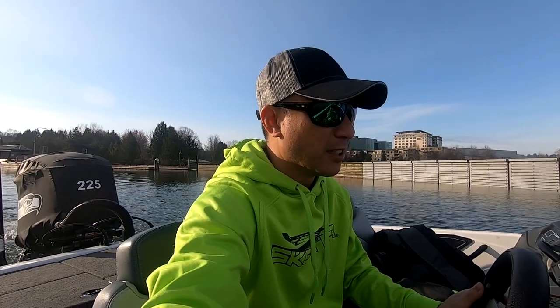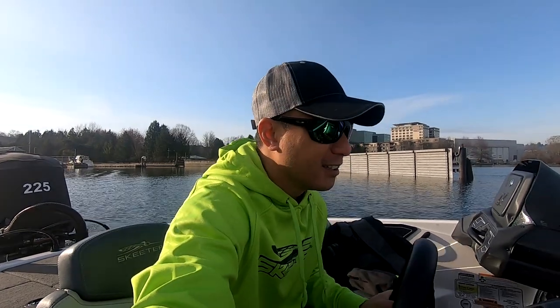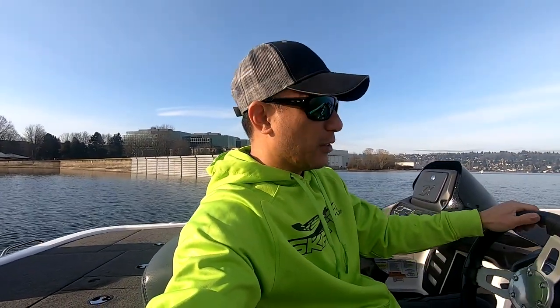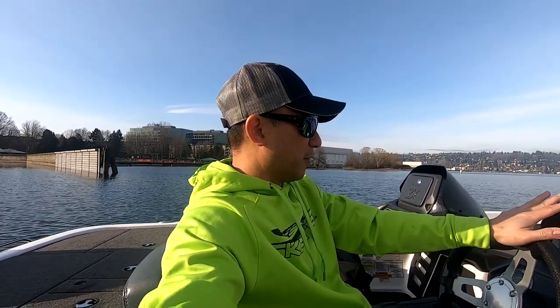I've had some people say that the BS ZX 225 will not hit that kind of speed. I posted a couple of videos showing about 74-75 miles an hour. So I'm going to try it here. It's actually a perfect day.